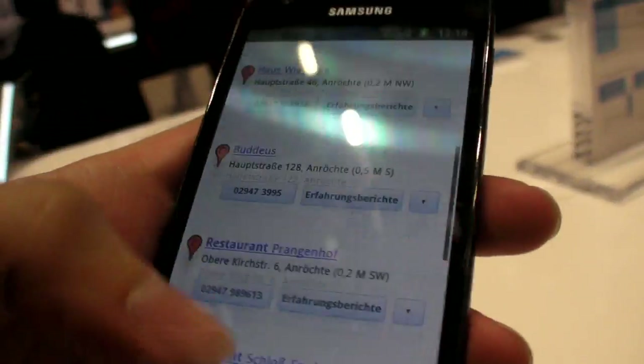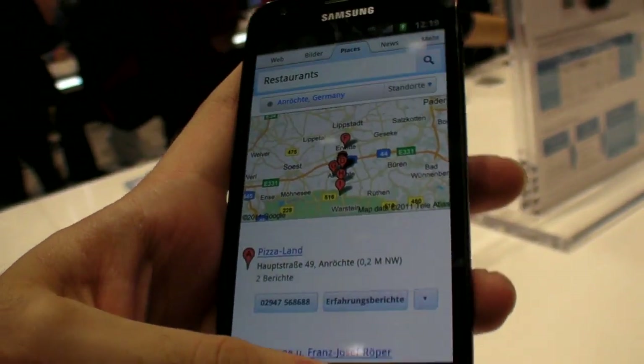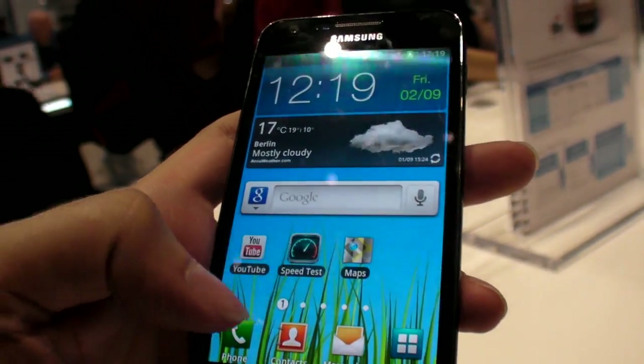So there's an LTE chip in there with an antenna. It does the whole thing — it goes all the way down to HSPA+, HSDPA, the whole thing.